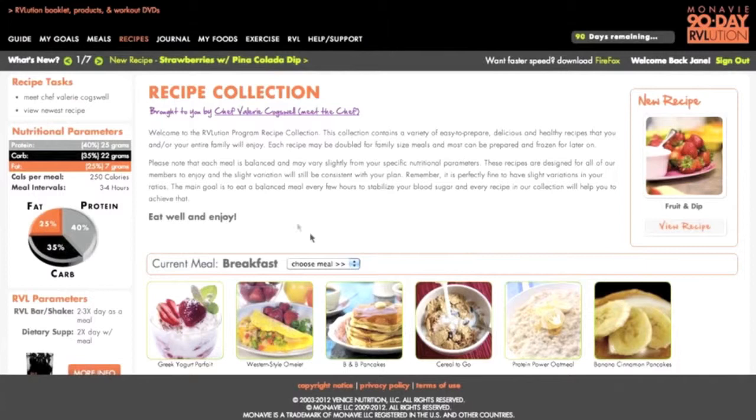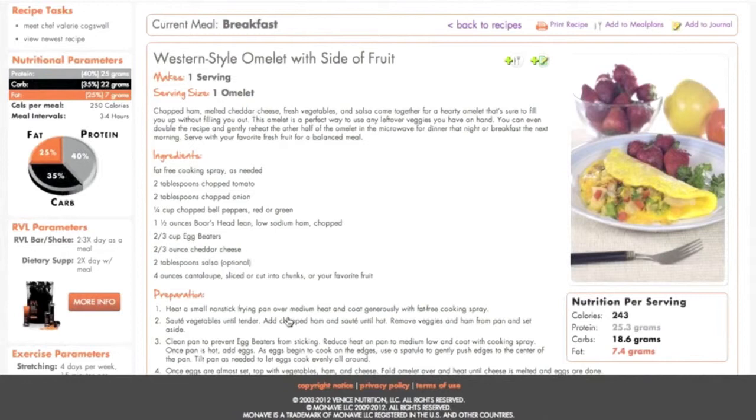Every recipe is set up — if I just choose the Western Style Omelet — every recipe shows you how to make it, what the preparation is, and how it keeps your meal balanced so it stays within your nutrition parameters. These nutrition parameters are completely unique to every individual, so it's not a cookie-cutter program. Chef Valerie Cogswell makes all of these meals and recipes specifically blood sugar-based, to make sure they're going to stabilize your blood sugar, release your stored fat, and optimize your results.